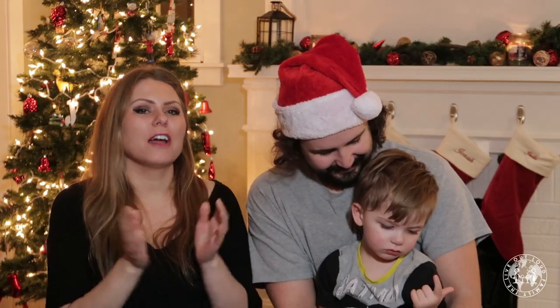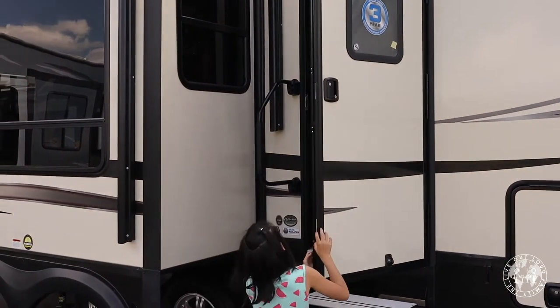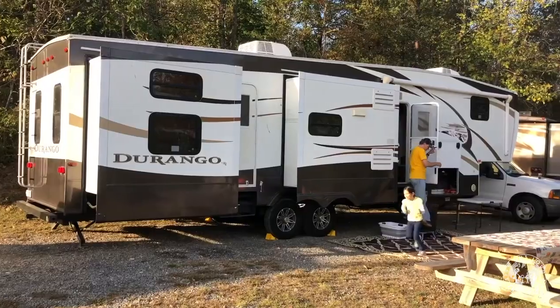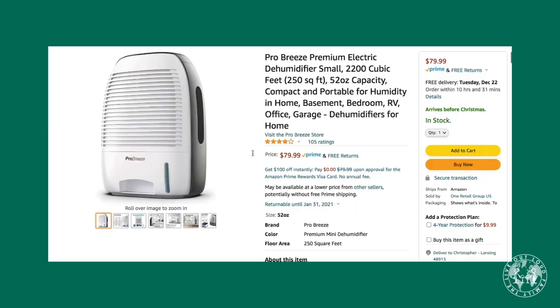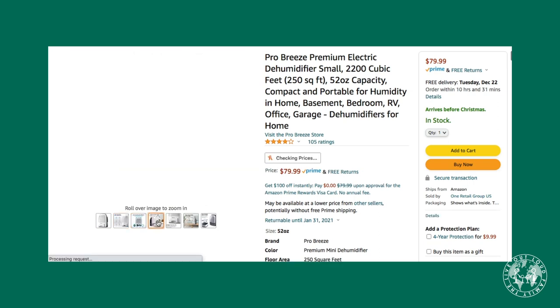A good dehumidifier — this is so important. Our friends Find Your Crazy, a traveling family of nine who live in their RV full-time, said that this is essential because it helps prevent mold and also just makes your living quarters so much more comfortable.